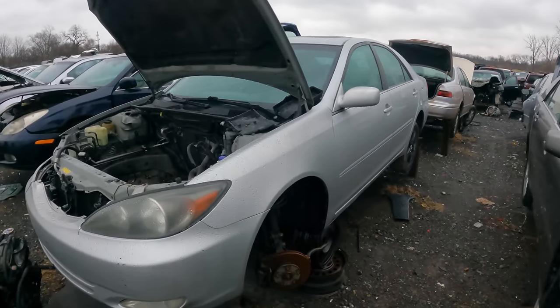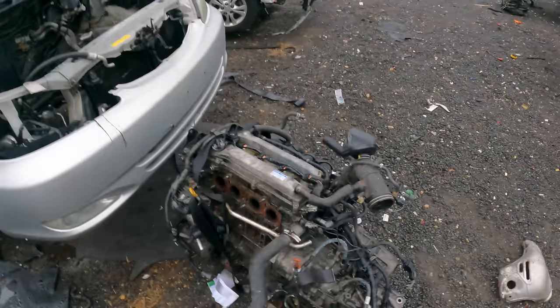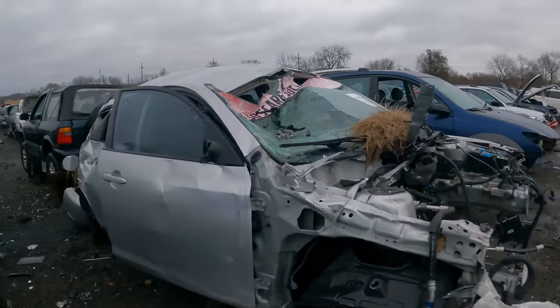Someone pulled the motor out of this Camry with the trans and it's just sitting right here. Did they pull it and decide they didn't want this one? Could you imagine doing all that work and then not taking it? Oh my gosh — that would suck.